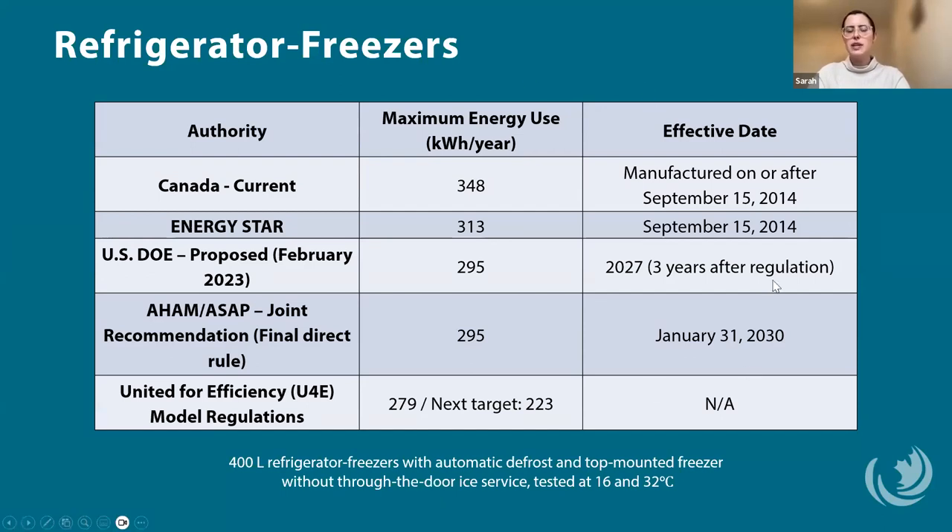The AHAM and ASAP joint recommendations recommend the same efficiency levels but push the compliance date to January 2030 for this style of refrigerator freezer, and 2029 for other styles. In December, the U.S. DOE announced the final direct rule, so the AHAM and ASAP joint recommendation dates will stand in the U.S. CLASP's Getting Appliances Back on Track report recommends the United for Efficiency Model Regulations, which recommend a maximum of 279 kWh per year, and for countries like Japan that have already achieved that standard, a next target of 223 kWh per year — significantly lower than Canada and the U.S. right now.